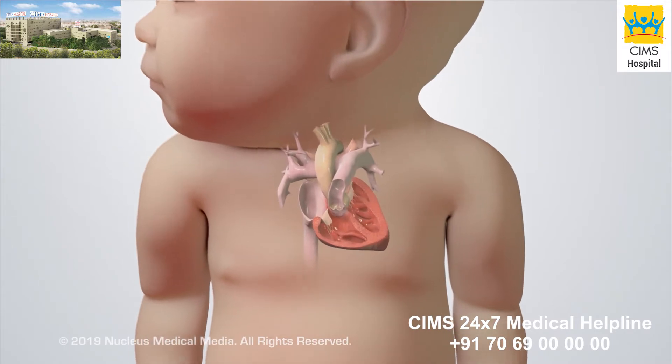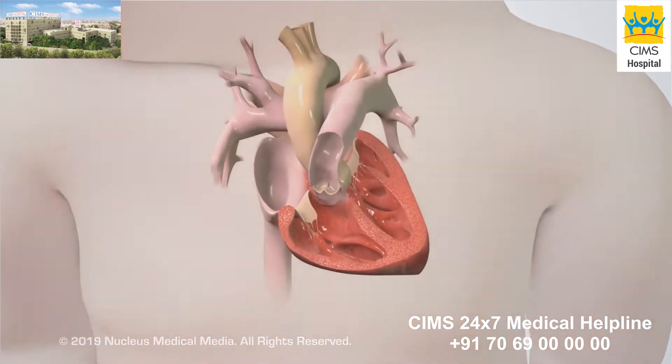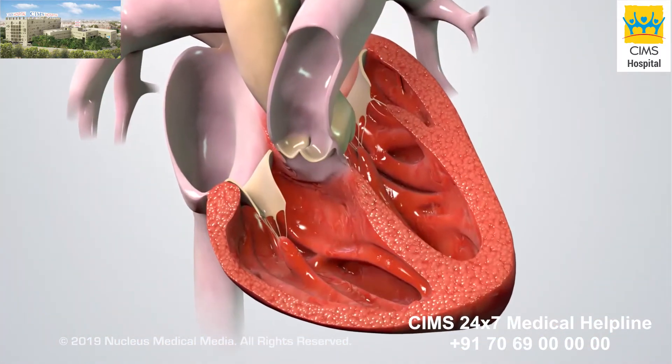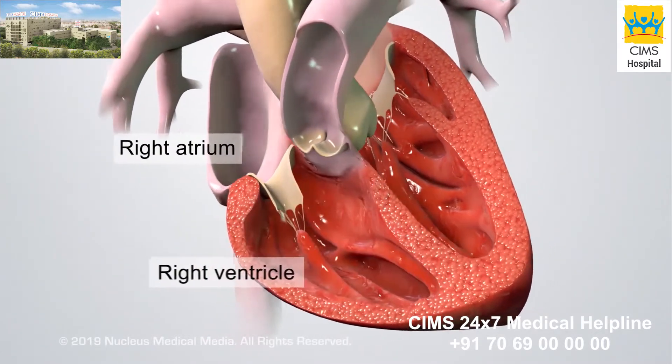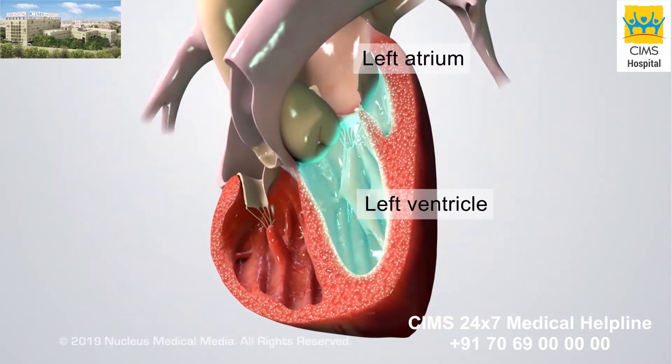Tetralogy of Fallot is a birth defect that changes normal blood flow through a baby's heart. A healthy heart has four chambers: the right atrium and right ventricle, and the left atrium and left ventricle.